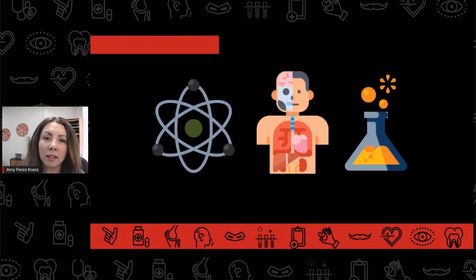Prerequisite courses like anatomy, physiology, chemistry, pathophysiology, and microbiology are laying the foundation of skills and knowledge needed to be successful in nursing school.